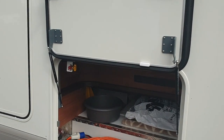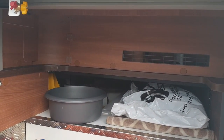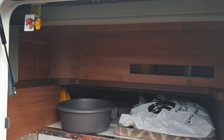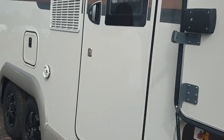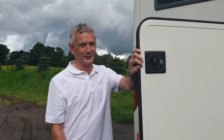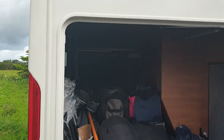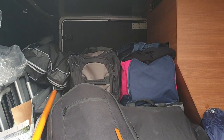We've got underfloor storage here and that goes all the way through to the other side, which is fabulous. We call it a ski locker because there's room to get skis in. Moving along, this is our garage — it's full of junk at the moment but see the space we've got in there. And again, there's another big door out the other side which is fabulous.